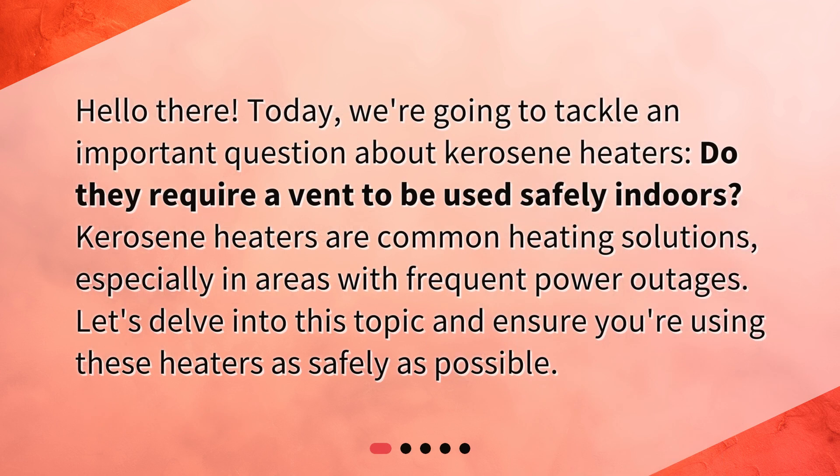Hello there! Today, we're going to tackle an important question about kerosene heaters: do they require a vent to be used safely indoors? Kerosene heaters are common heating solutions, especially in areas with frequent power outages. Let's delve into this topic and ensure you're using these heaters as safely as possible.